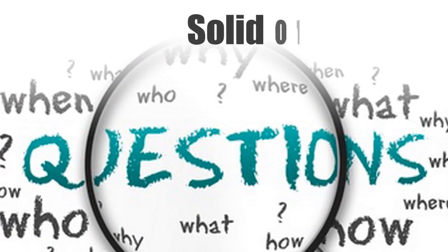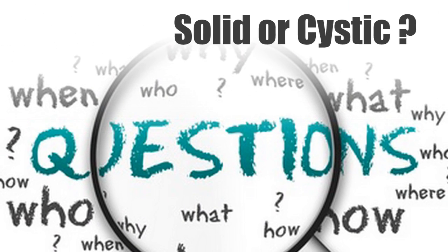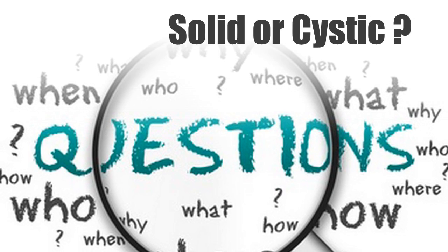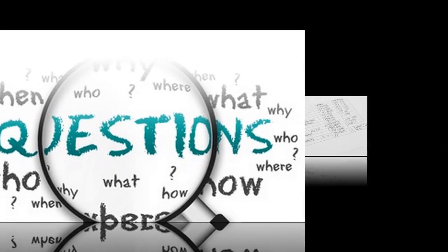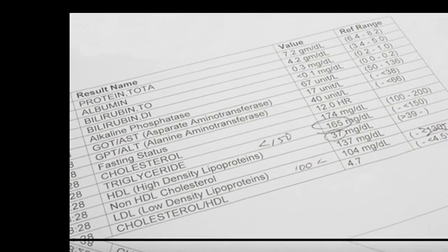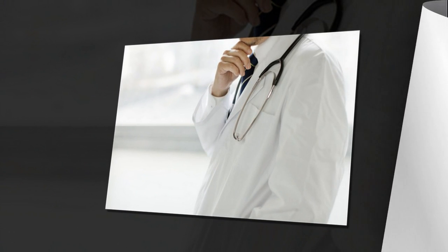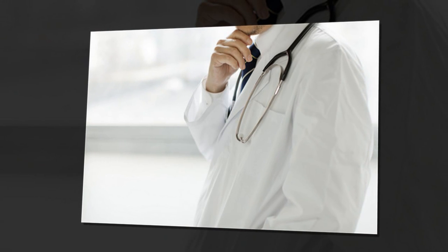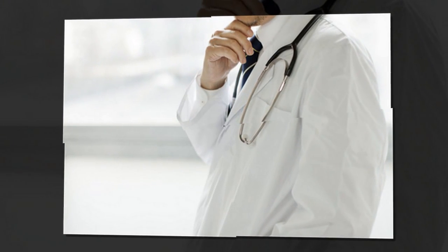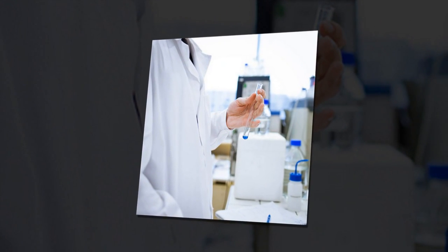The other questions you ask based on the ultrasound: is it solid or is it cystic — cystic means full of fluid. Based on those findings, you start branching out as to what it could be. Usually we'll augment the ultrasound findings with lab tests. Certain tumors of the ovary or of the liver will have certain markers to them. Those markers are AFP — alpha-fetoprotein — and beta-HCG, and they would be elevated.